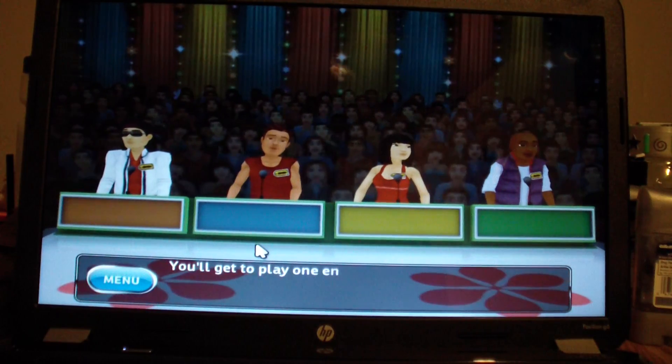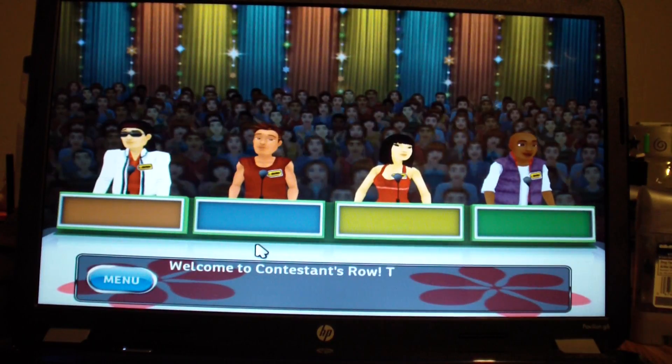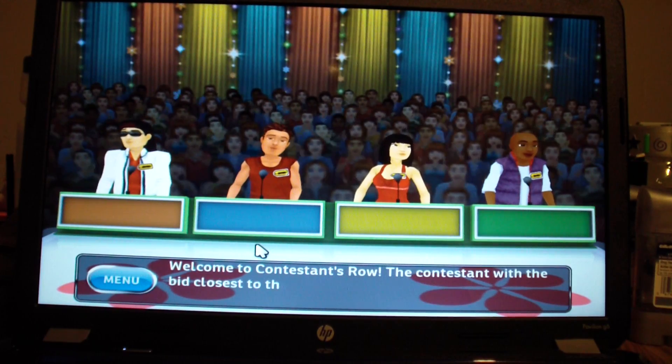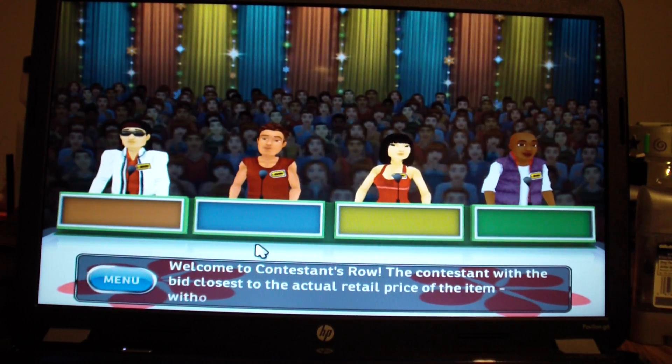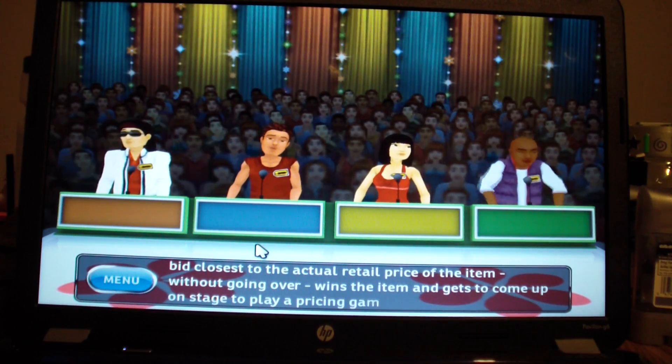You'll get to play one entire show, exactly as seen on TV. Welcome to Contestant's Row. The contestant with the bid closest to the actual retail price of the item, without going over, wins the item and gets to come up on stage to play a pricing game.